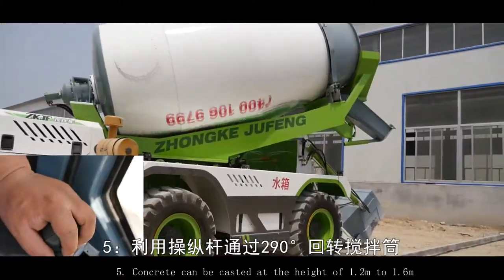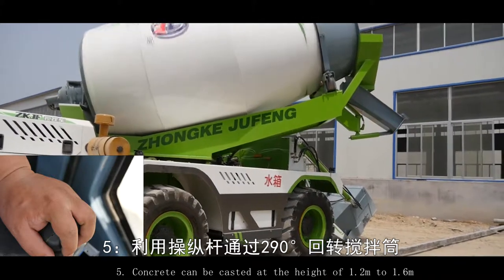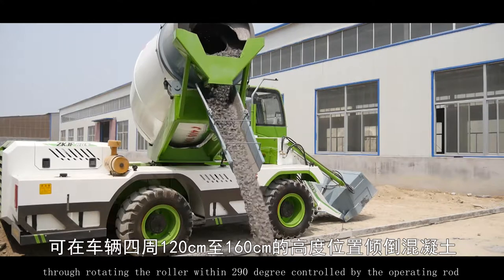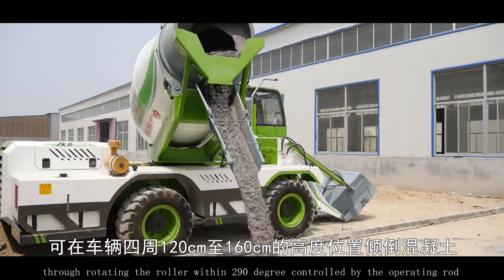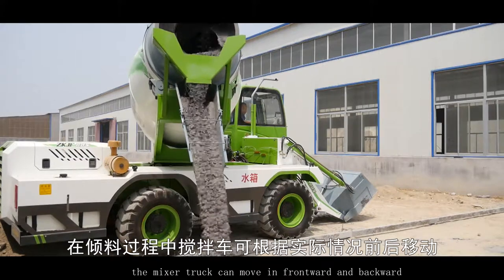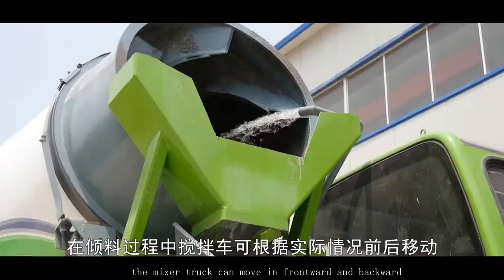Concrete can be cast at a height of 1.2m to 1.6m through rotating the roller within 290 degrees, controlled by the operating rod. Based on the actual situation, the mixer truck can move forward and backward.